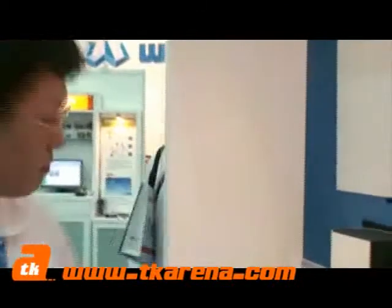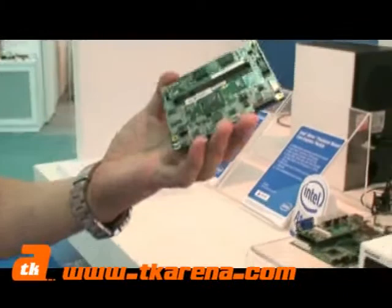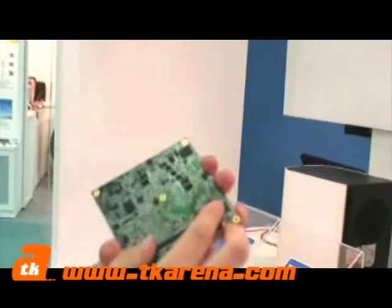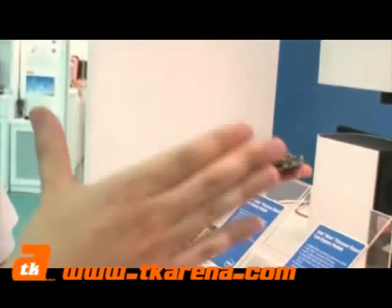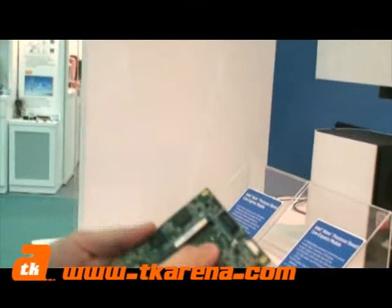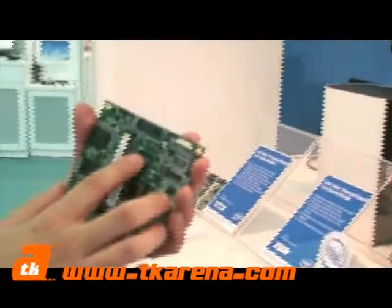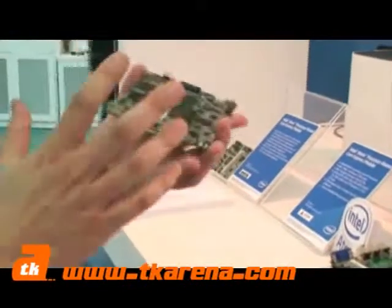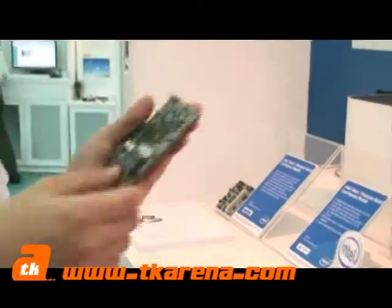What about the computer-on-module? You can see every key component is on one module, and they use two connectors to connect to a carrier board — it can be a full set computer. The processor is Atom-based at 1.6GHz. You can call it a motherboard, but it actually needs a carrier board assembly.